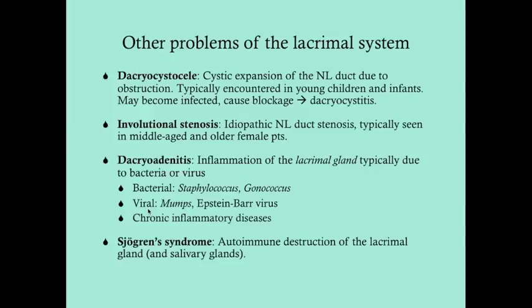Chronic inflammatory diseases like Wegener's, lupus, and sarcoidosis can also cause dacryoadenitis. Sjogren's syndrome is the autoimmune destruction of the lacrimal gland — it can also affect the salivary gland, causing chronic dry eye as well as xerostomia.